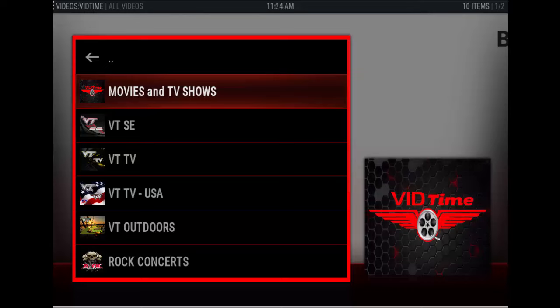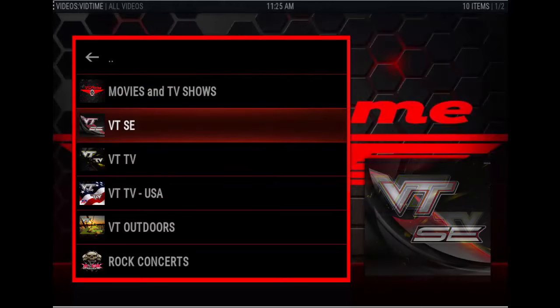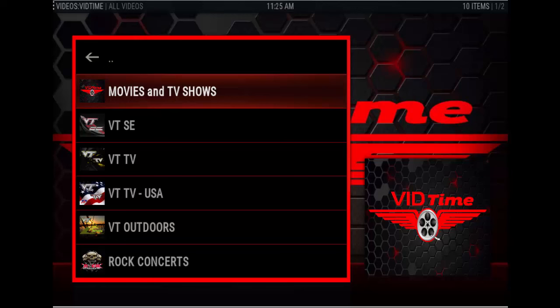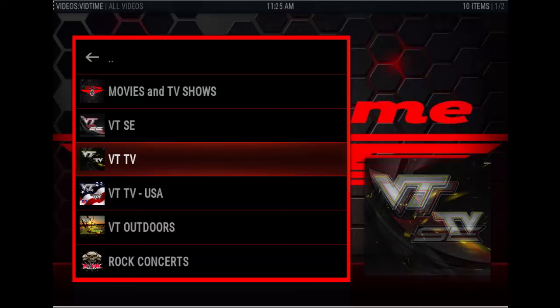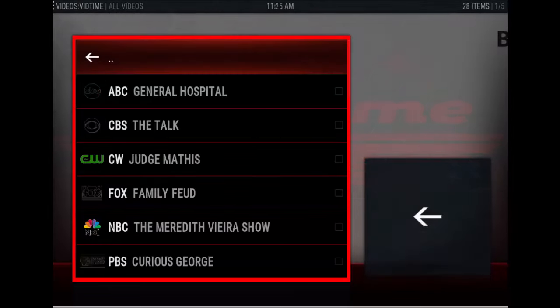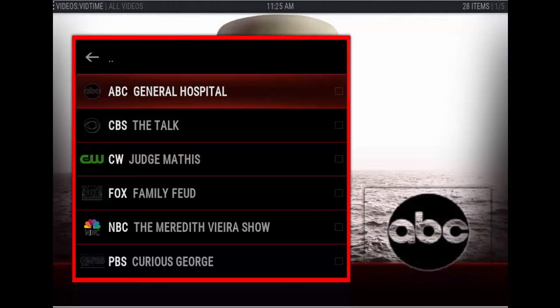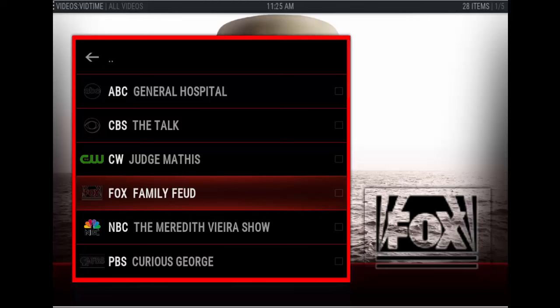I normally go down to the USA channels. Of course, you have other selections here as well — movies and TV shows in this section. VidTVSE, VidTV, and let's go to VidTVUSA. This also shows you what is airing now at the current time of day.